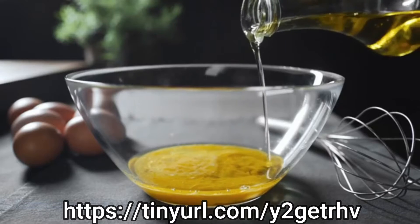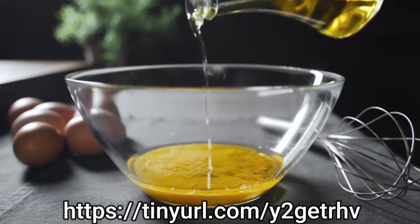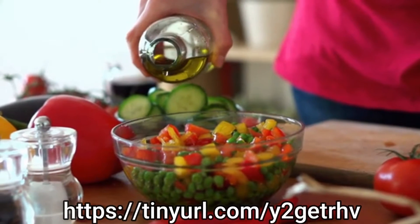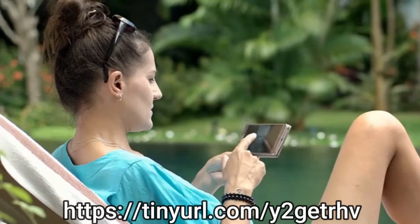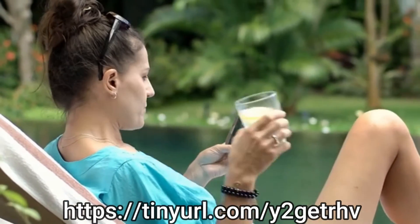Coconut oil is packed full of healthy saturated fats, can increase your energy levels, and is a great addition to your diet. You can use coconut oil in place of your regular olive or vegetable oil, but choosing the right coconut oil is not as easy as you might think. In this video I'm going to explain which coconut oils will give you the most health benefits.